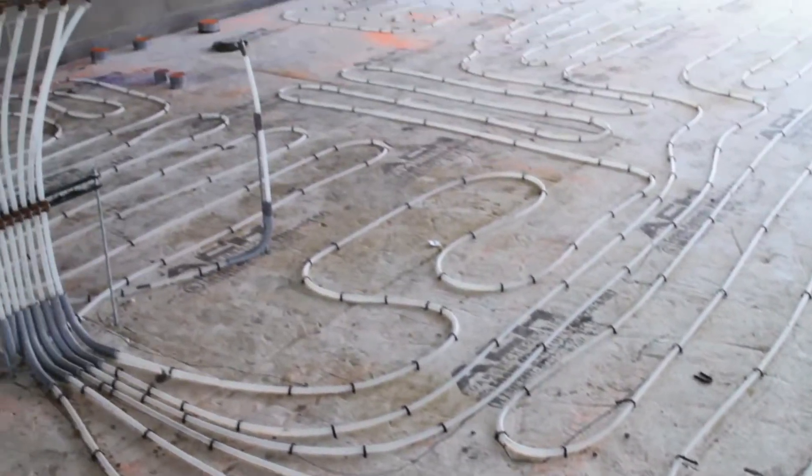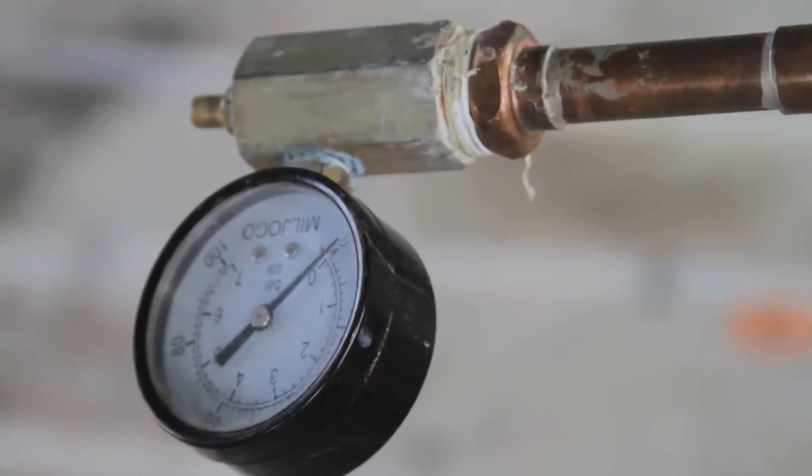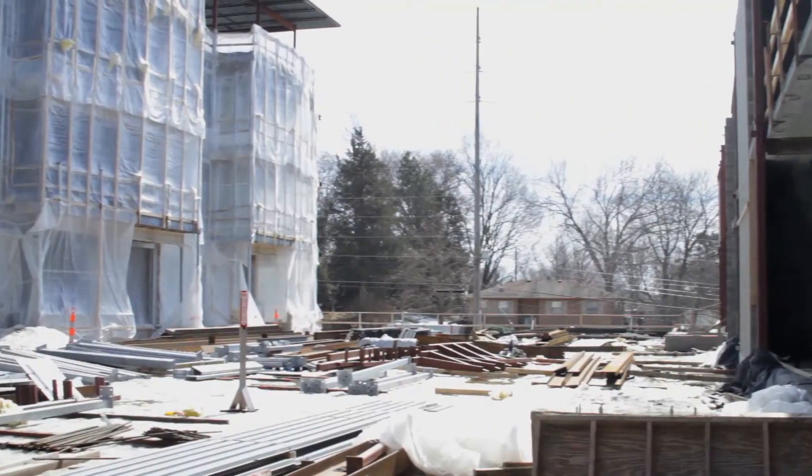The big thing we did was a geothermal heating and cooling system. As far as an energy saving feature, that really helped us out a lot, because we were just trying to be as sensitive as we could about not only the design of the building from a natural light, sustainable standpoint, but also all the materials going into it.